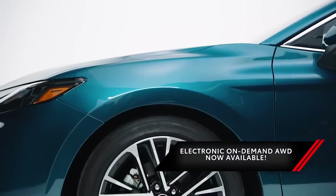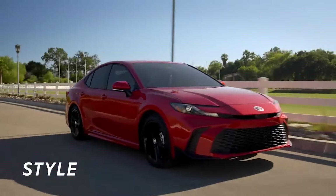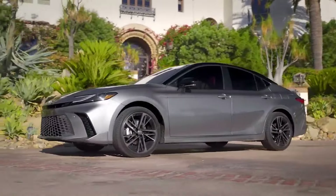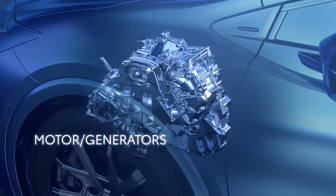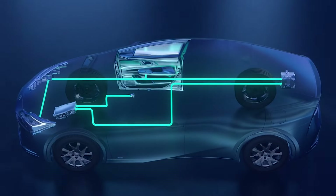Toyota's electronic on-demand all-wheel drive is now available across the entire Camry lineup. Whether you're cruising through city streets or tackling rough terrain, that extra traction is always at your command. Get ready to feel the thrill of instant torque courtesy of its electric motor — it's like having lightning at your fingertips, delivering both power and efficiency in one exhilarating package.